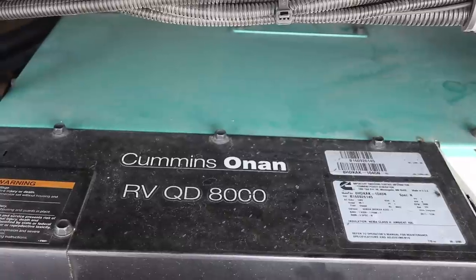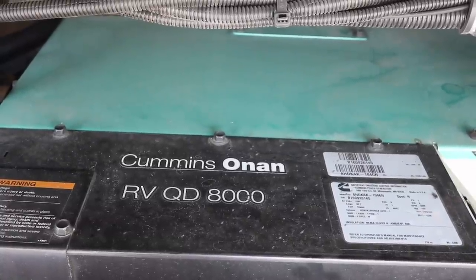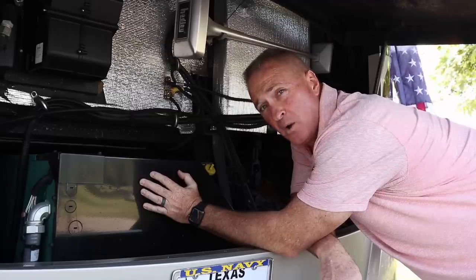Ruby is equipped with a Cummins RV Quiet Diesel 8000 generator. She keeps us powered while we're boondocking.